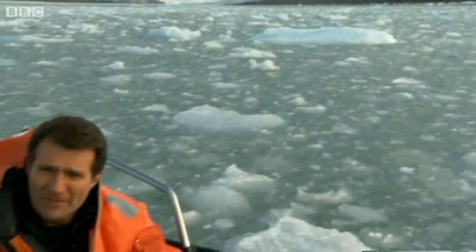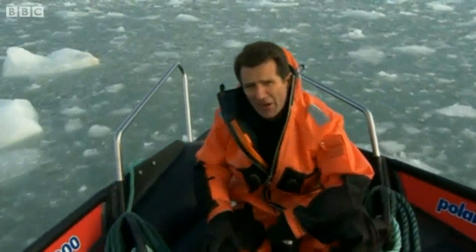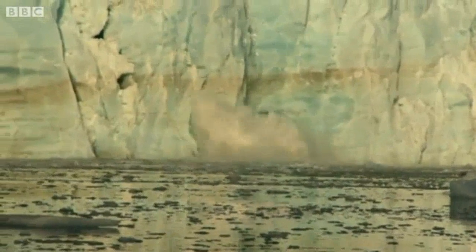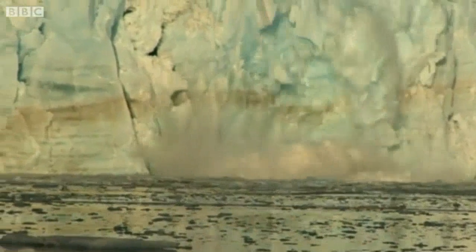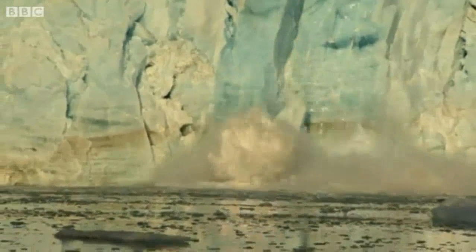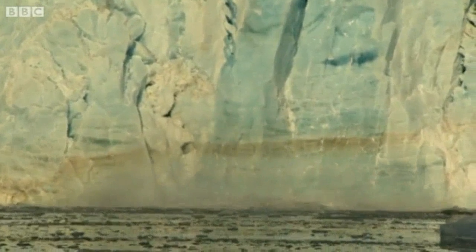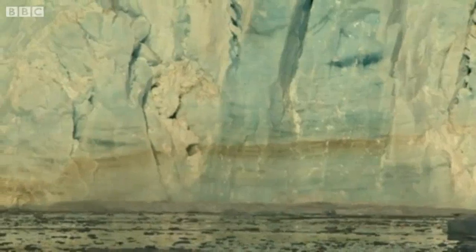It's just one indicator of the kind of transformation that's underway up here in the Arctic. This is as close as we can get to the front of the glacier here, because to get any closer would be dangerous.